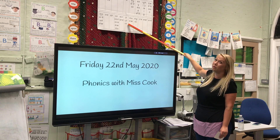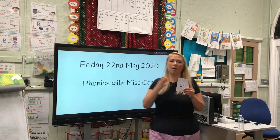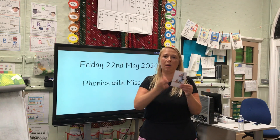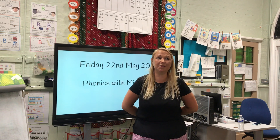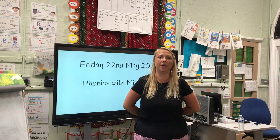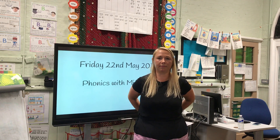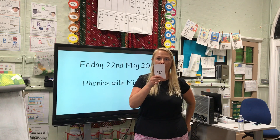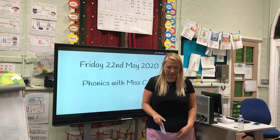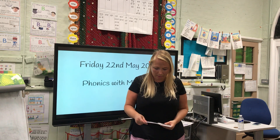It's Friday and I really want to catch someone out this week. Let's go! Well done — didn't catch anyone out. When you see it, you need to point to it, remember.